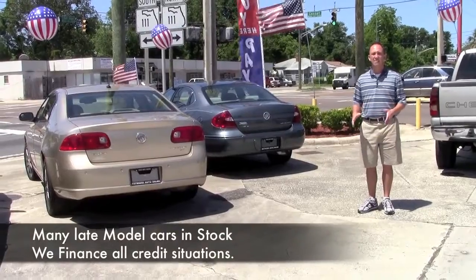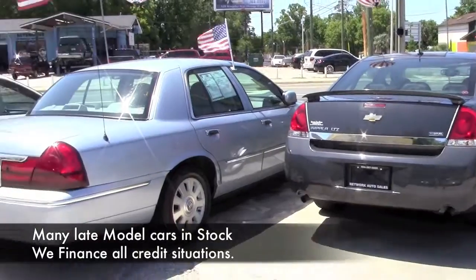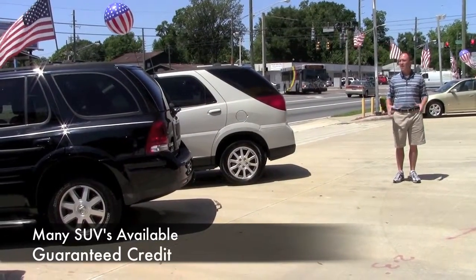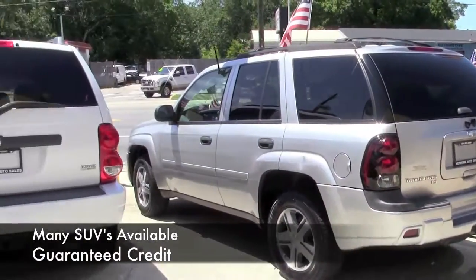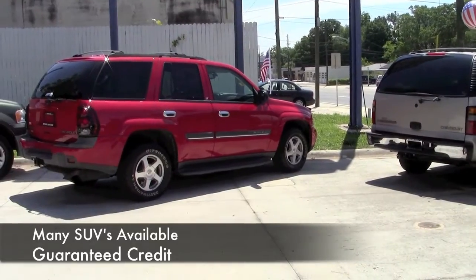Tons of newer body style cars, mid-size cars, small cars — tons of vehicles to choose from. If you've got a large family and you need a vehicle to fit those needs, I've got a ton of SUVs as well. I've got full-size, I've got mid-size, smaller SUVs, most of them with the third row.